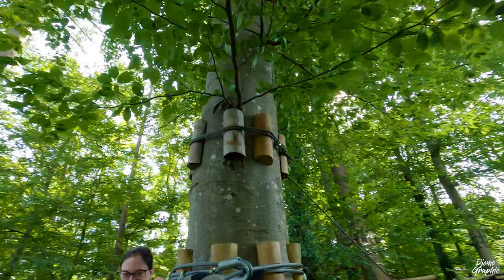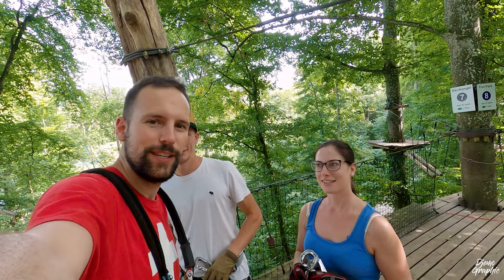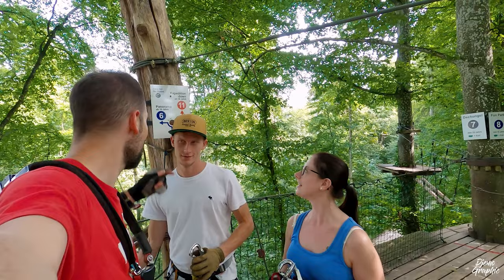Number five was really cool and now we're going a little bit harder — the blue trail. This is number six. The zip line trails are also called Panorama. Sounds exciting!